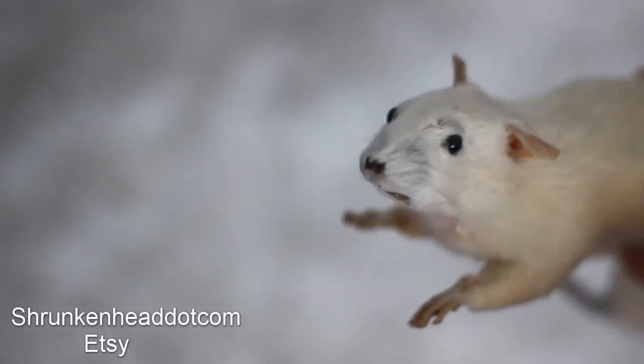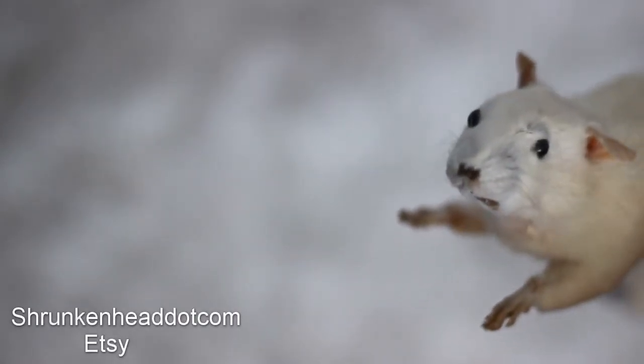He's bigger than my hand, probably. I got him on Etsy. He's not very well done because I got him for super cheap. He's not a display piece — he's a piece for learners, to learn how to modify their own taxidermy. So he's a little bit raw.